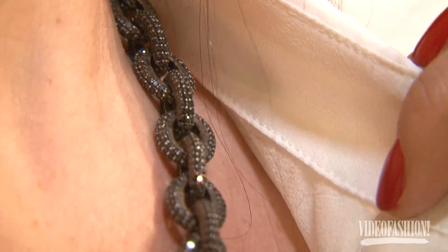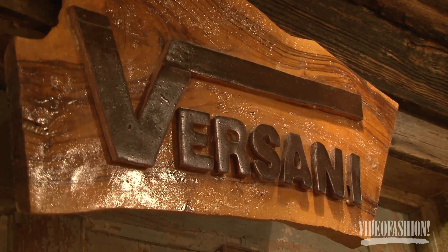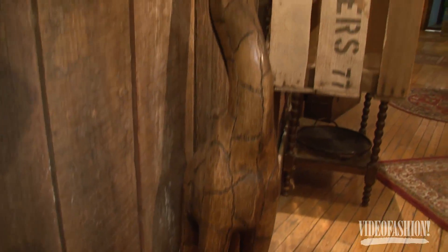I was born and raised in Liberia in Africa, and everything around me was natural in nature — the wood, the trees, and sand. So if you look around you will see that everything here is wood and rustic.